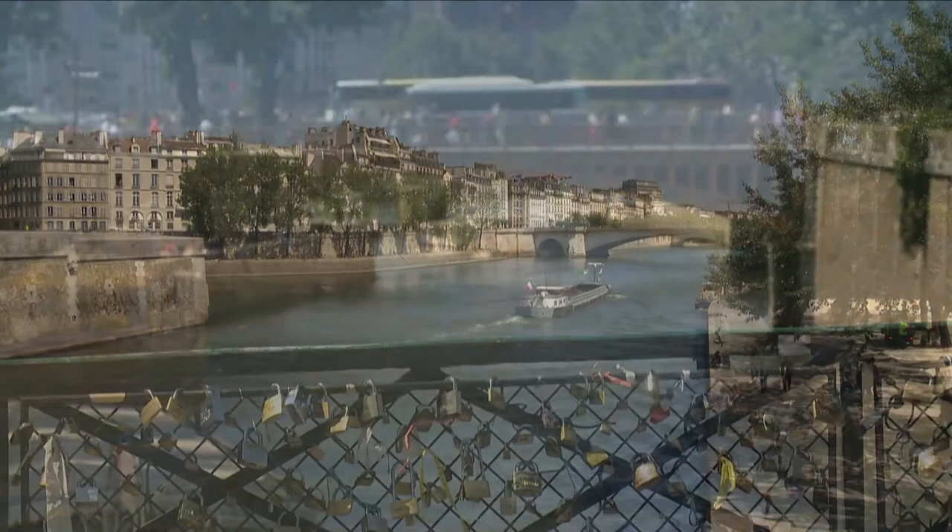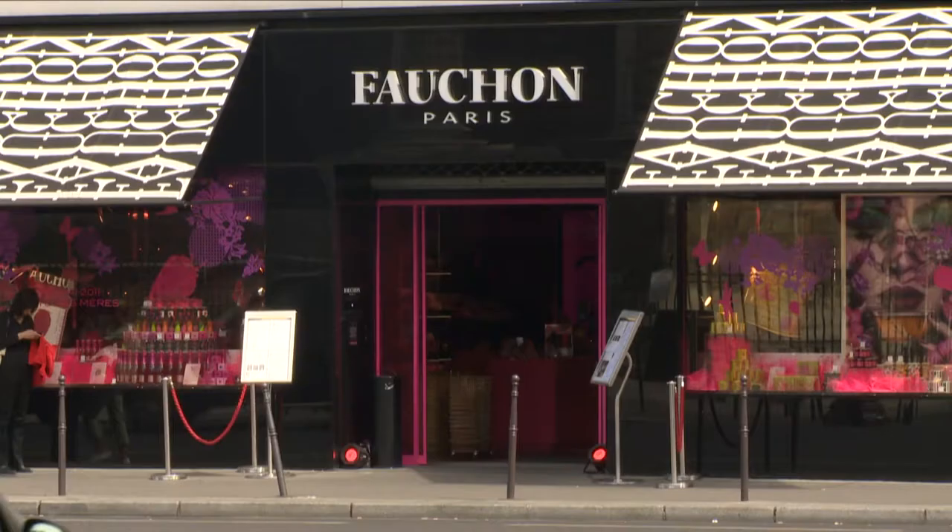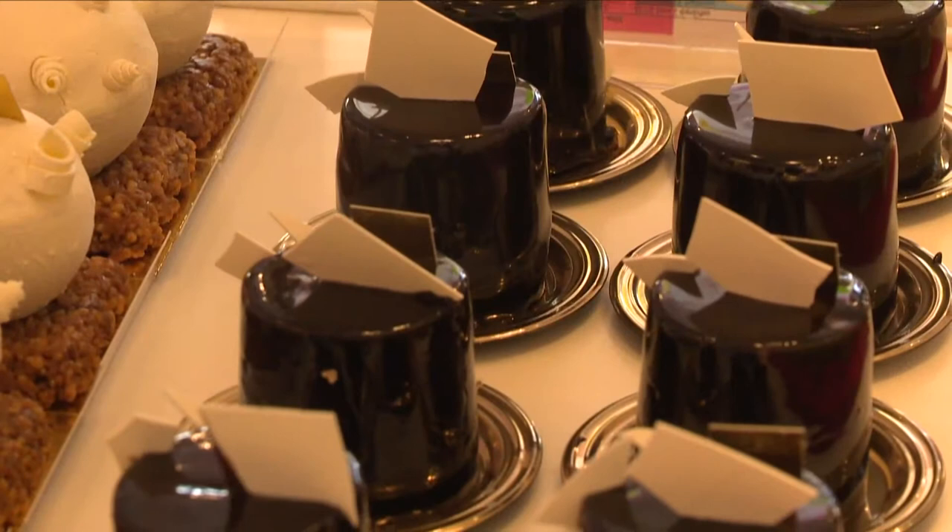Bonjour from Paris where we are ending this year's gastronomic journey. Paris is a great place for food lovers with much dedication for quality and freshness in the markets and in the food stores. Right in the center of Paris, in Place de la Madeleine, Fauchon is a gourmet food store heaven that takes the role of ambassador for the French culinary culture.